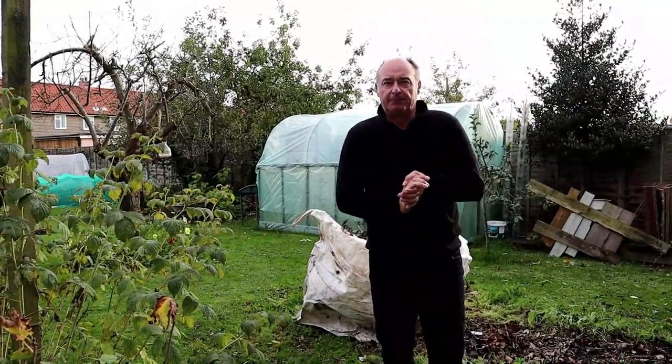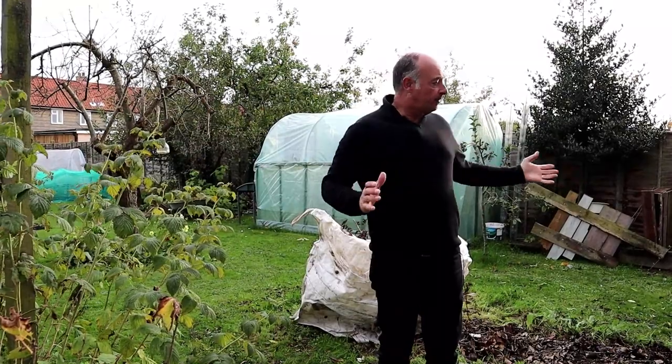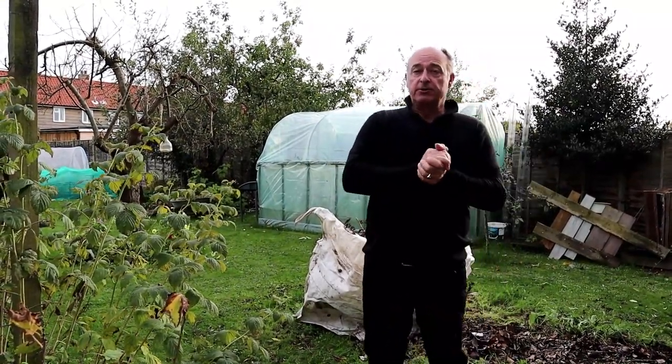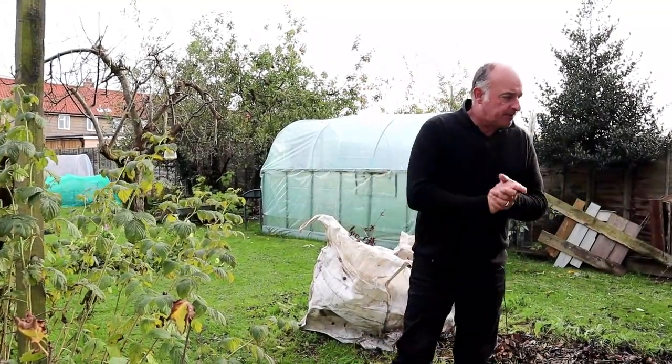Hello and welcome back to the New Dig Norfolk Gardener. My name is Barry and we grow our vegetables here in our garden in Norfolk in zone 9A. So, jobs for the month.